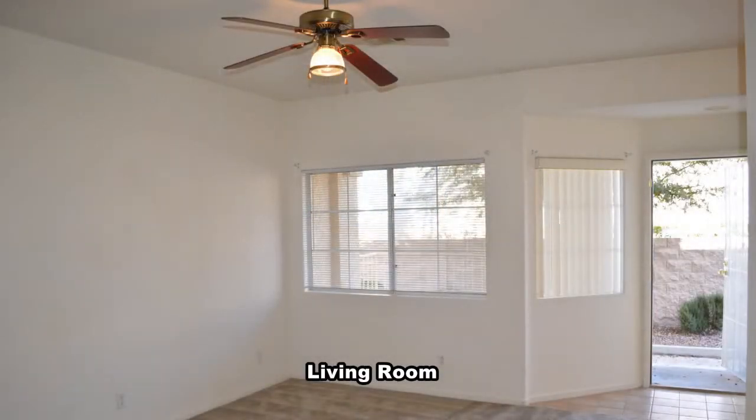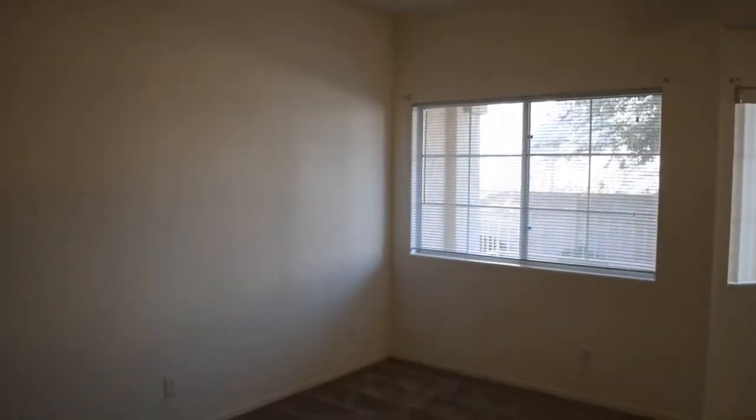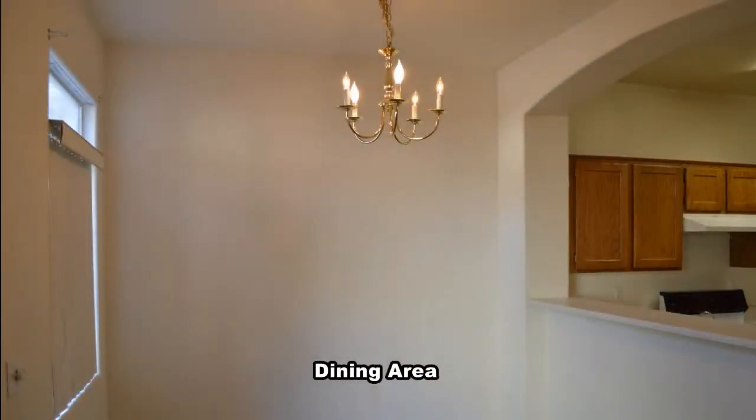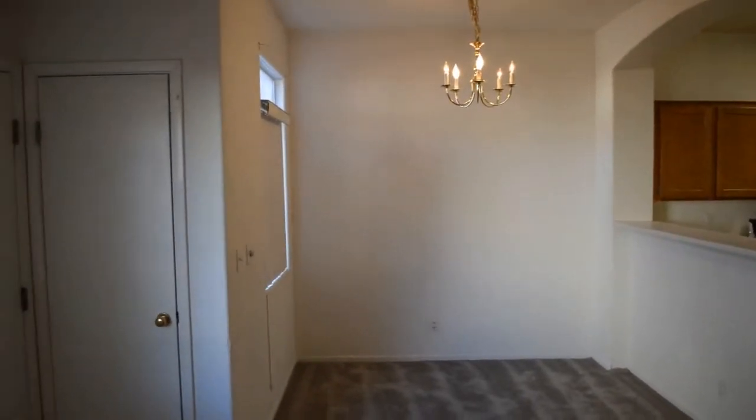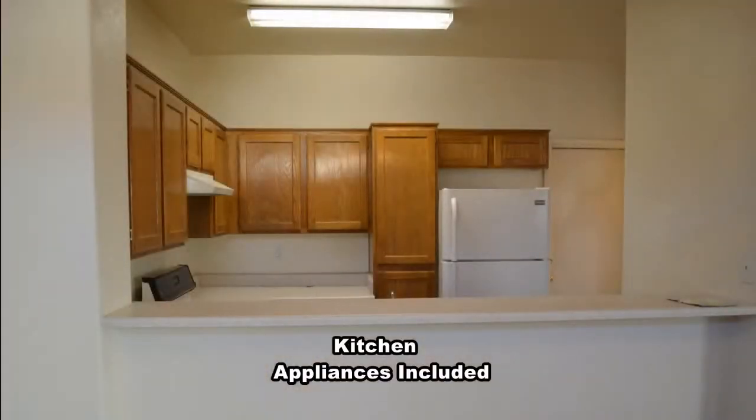The living room has carpet flooring and a ceiling fan with light. The dining area has a chandelier. The kitchen has a breakfast bar and all appliances included.